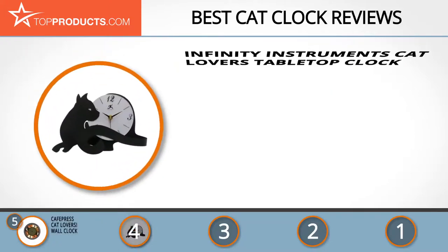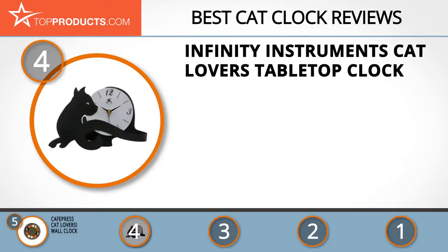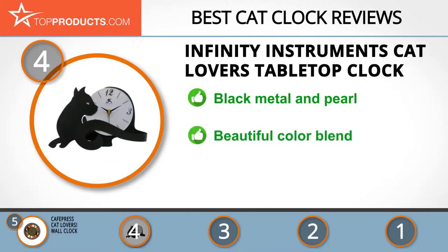At number 4 is the Infinity Instruments Cat Lovers Tabletop Clock. Infinity Instruments has grown to be a leader in designing wall decor clocks and weather instruments that are reliable, stylish, and distinctive. The tabletop clock comes with pearl acrylic dials and black metal hands to bring some feline entertainment to your mantle or shelf.